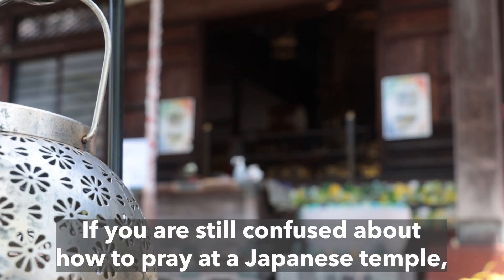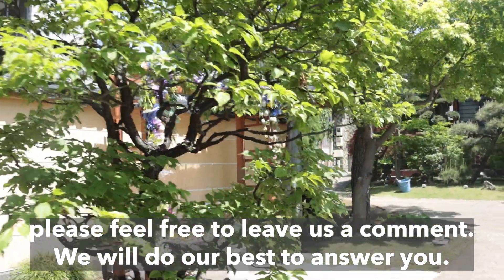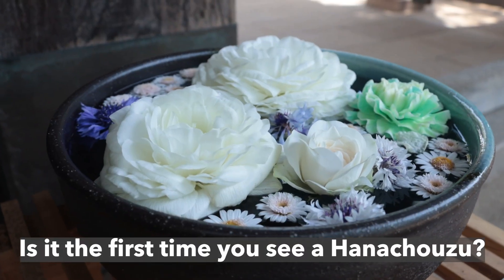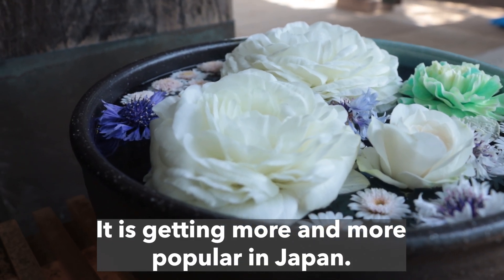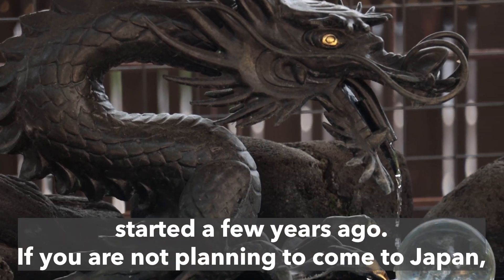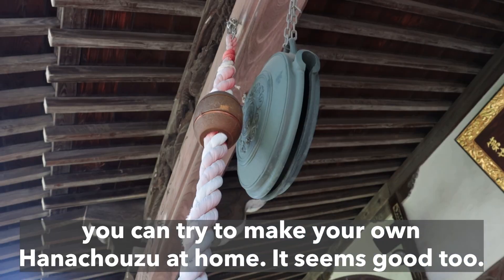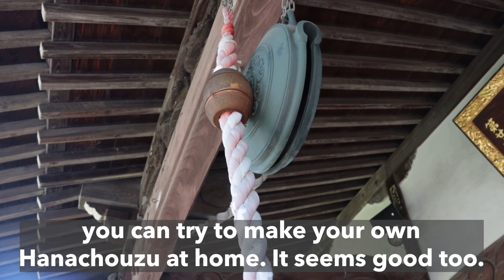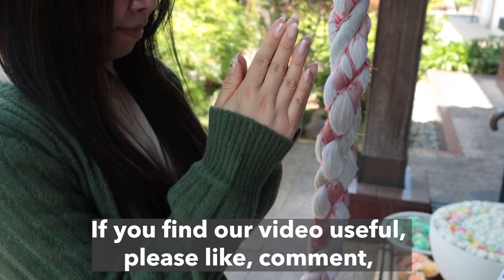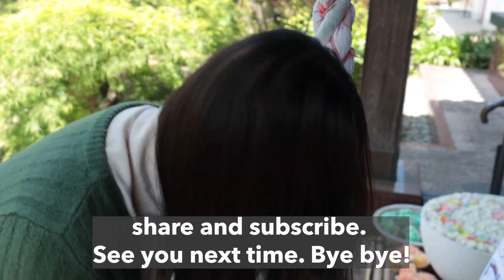If you are still confused about how to pray at a Japanese temple, please feel free to leave us a comment. We will do our best to answer you. Is it the first time you see a Hana Chozu? It is getting more and more popular in Japan. The very first Hana Chozu is in Kyoto, at Yonagui Doni Kan-nan, started a few years ago. If you are not planning to come to Japan, you can try to make your own Hana Chozu at home. If you find our video useful, please like, comment, share, and subscribe to our channel. See you next time. Bye-bye!